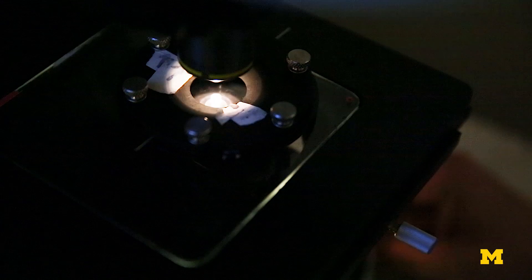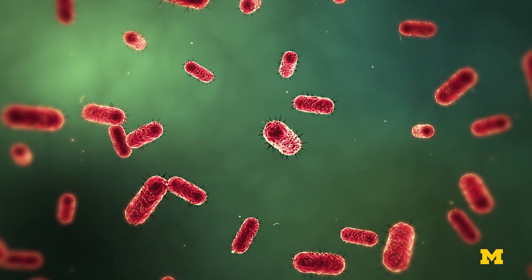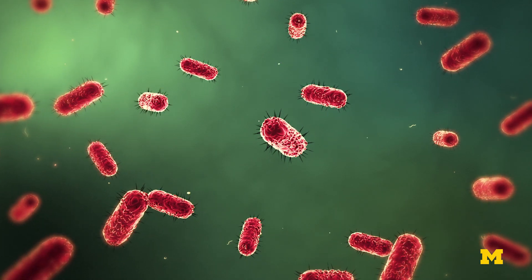There hasn't been a new class of antibiotics since the 1980s. We have been using the same antibiotics for years — we still use penicillin — and unfortunately the bacteria change. They adapt, they develop resistance.